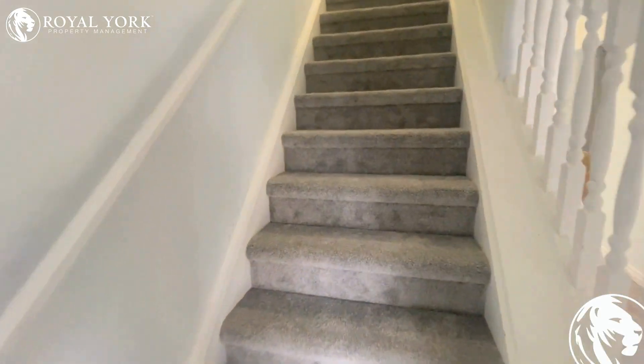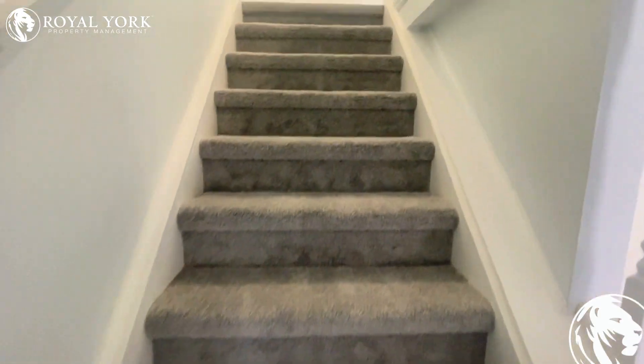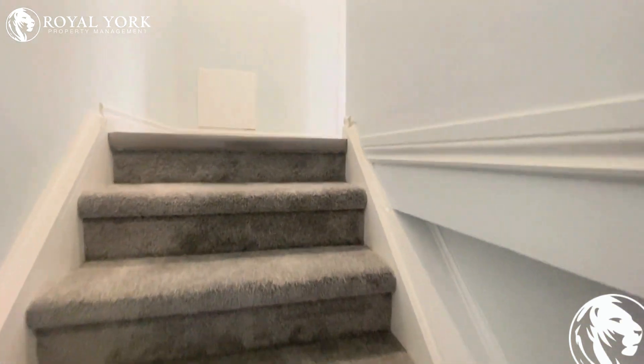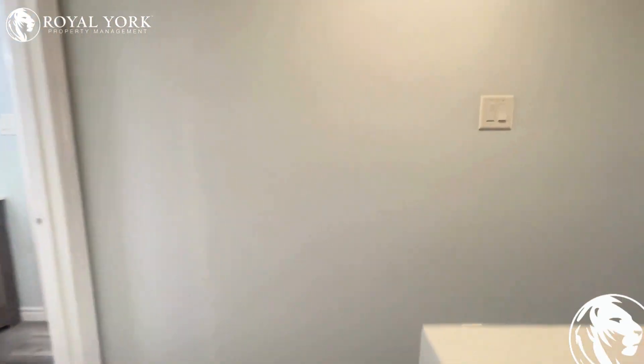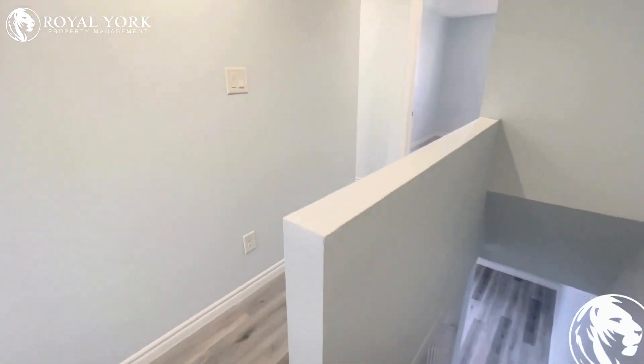Next, we'll head upstairs. As you can see, there's beautiful, thick, brand-new carpeting here — a really nice touch. Such a nice, bright, modern property. This is our view of the landing.